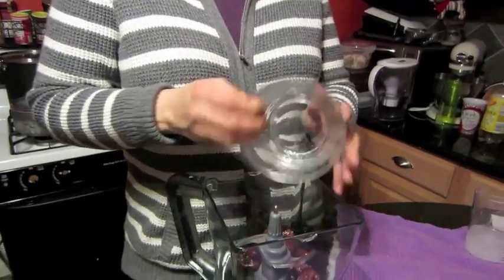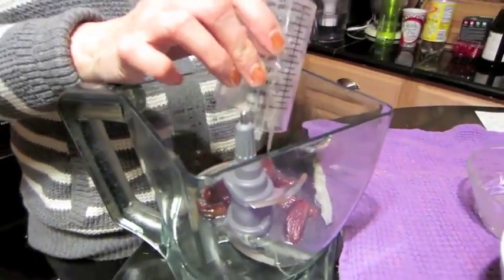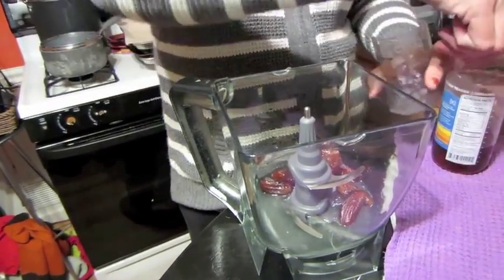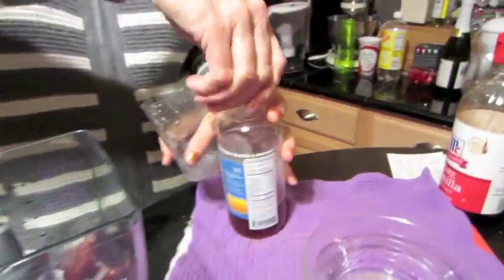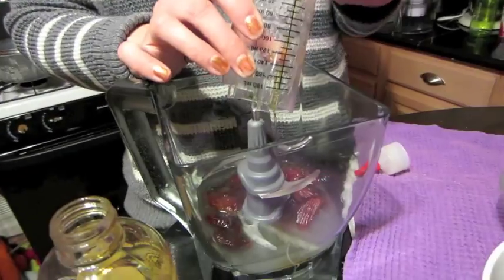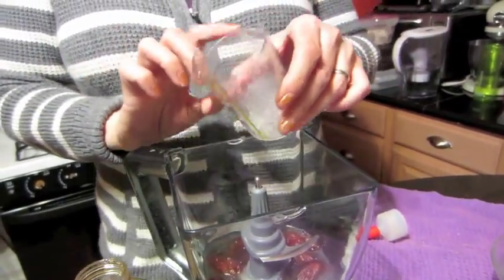For the wet ingredients, you've got a quarter cup of Medjool dates, a quarter cup of coconut oil, and a quarter cup of agave — this is the quarter cup club! If you don't have agave, maple syrup or honey work just as well. Remember the trick: do your oil first, then the sweetener, and it won't stick to the measuring cup.